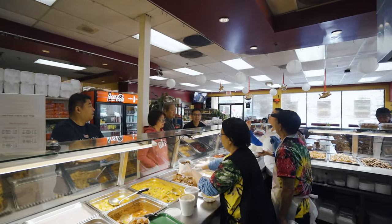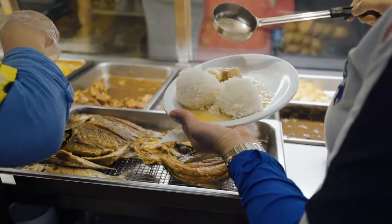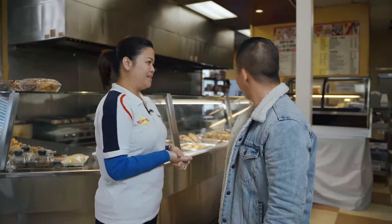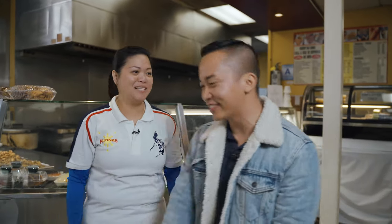Speaking of the food, they're really popular for authentic Filipino food. Tita, what's your favorite right here? Everything is pretty much my favorite. If you want to try it, I'll take care of it. Let's have a sit. Let's go.